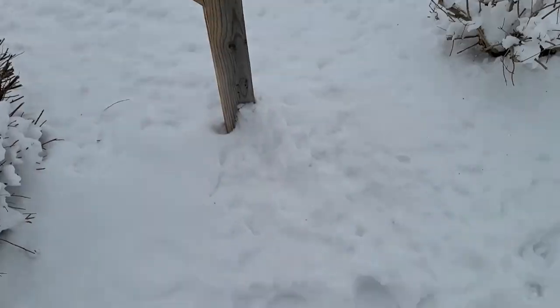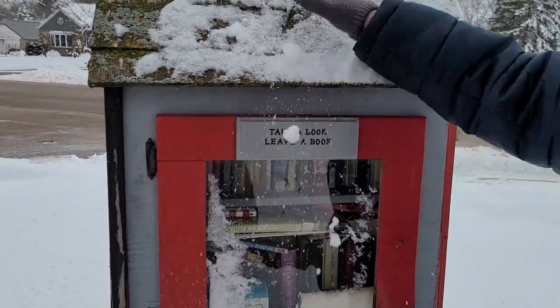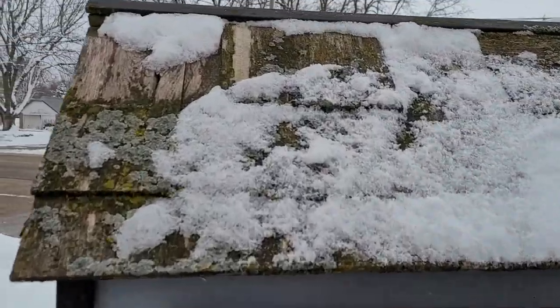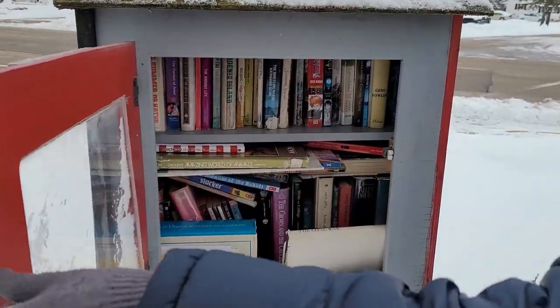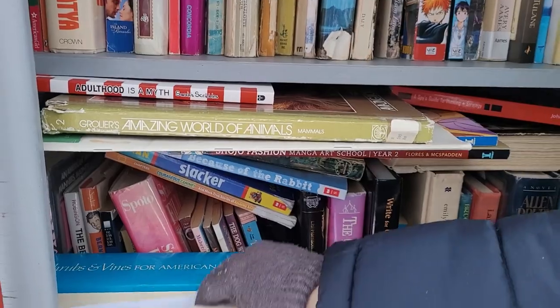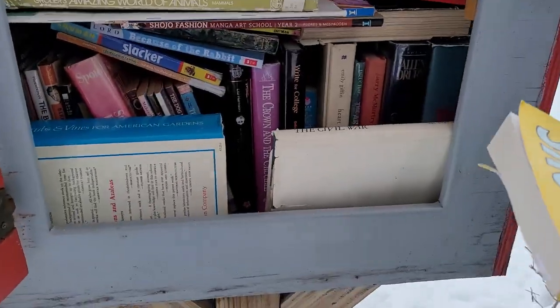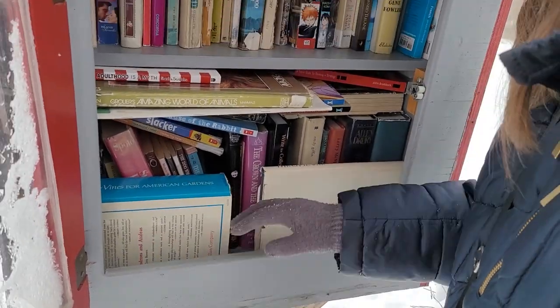Somebody's been in here — there are footprints. Maybe it is maintained slightly. Oh, that roof is pretty — yeah, it looks moldy other times of year. The books are holding up pretty good here. This is a newer book, I think. There's not much snow in it.